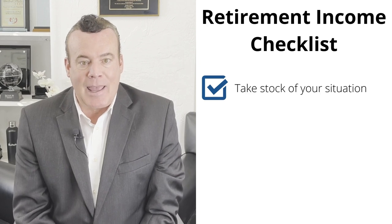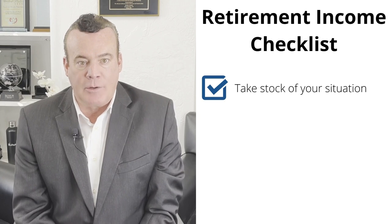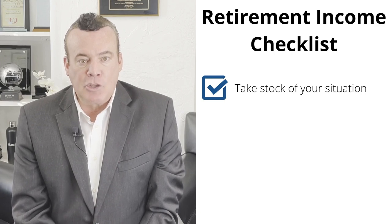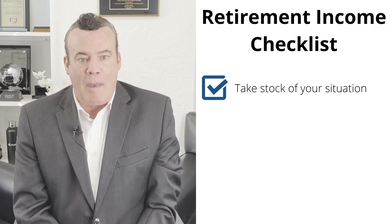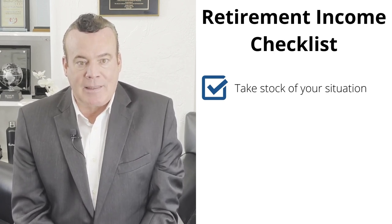The next step is to take stock of your situation. Do you know how much you owe in credit card debt or other debts? How much is your household income? Use this to make your budget. Making a monthly and yearly budget is important so you know how much you're going to spend every week and month, while leaving some space for unexpected events.